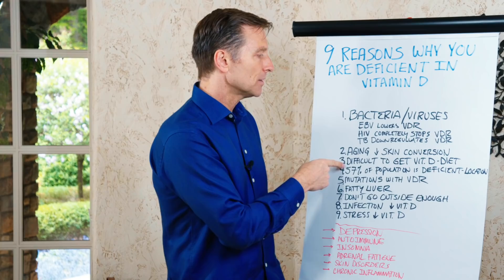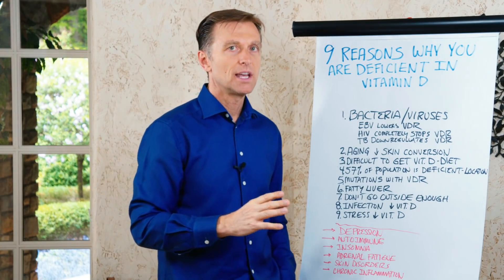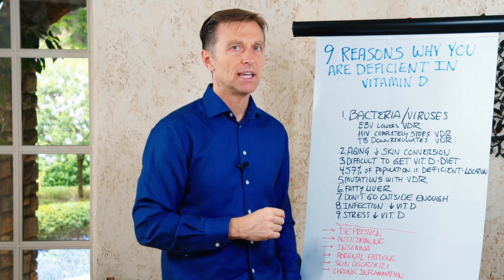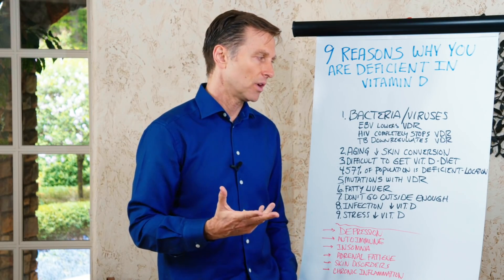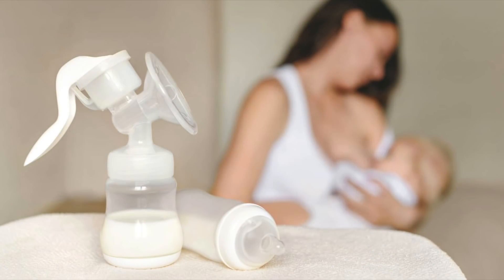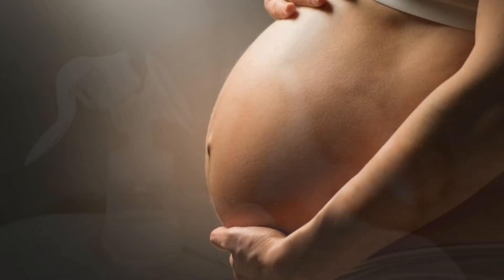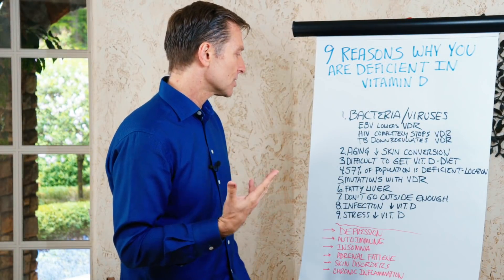Number three: it's difficult to get vitamin D from your diet. It's almost impossible to get what you really need from food alone unless you're doing cod liver oil, because it's just not in most foods. If you're breastfeeding or pregnant, you need to be taking vitamin D — it's very important for that growing child.